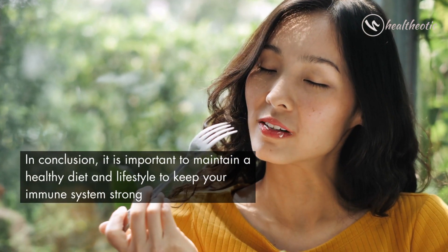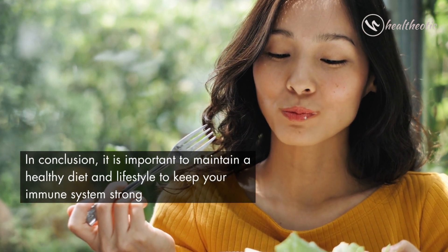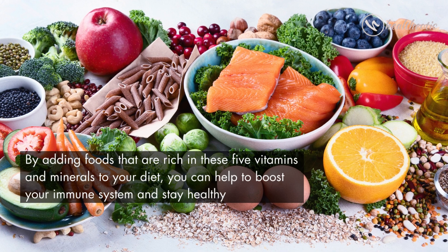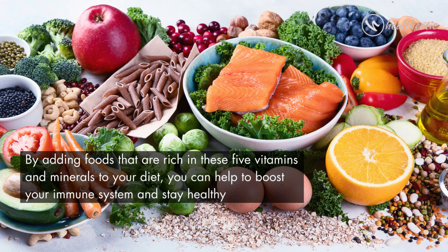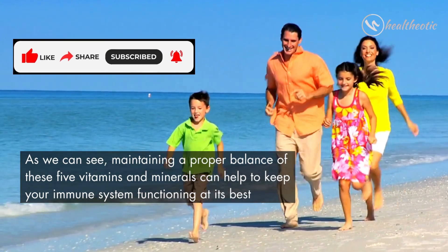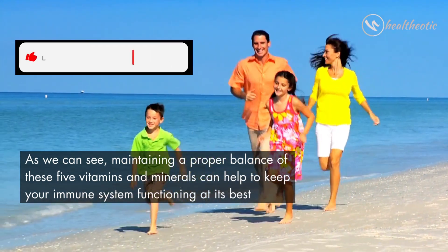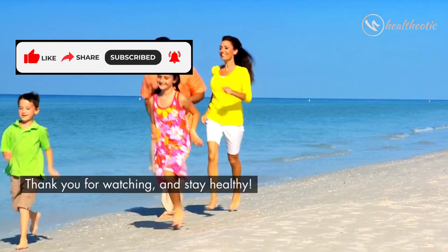In conclusion, it is important to maintain a healthy diet and lifestyle to keep your immune system strong. By adding foods that are rich in these five vitamins and minerals to your diet, you can help to boost your immune system and stay healthy. Maintaining a proper balance of these vitamins and minerals can help to keep your immune system functioning at its best. Thank you for watching, stay healthy, take care, bye.